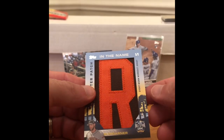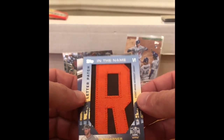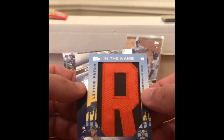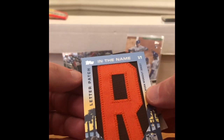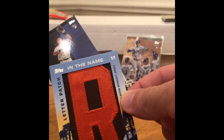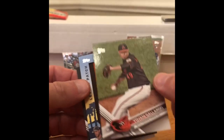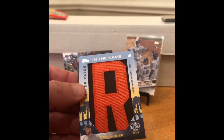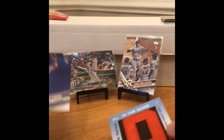Oh my goodness gracious — one of one! One of one, Madison Bumgarner! Wow. And behind the Madison Bumgarner is an Aaron Judge rookie. One of one — Aaron Judge. Wow. There's only three cards in this pack. I didn't even notice that there was that thick card right there. Holy moly. A one of one AND an Aaron Judge in the same pack!